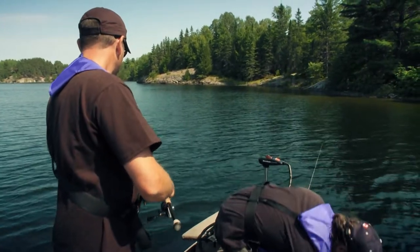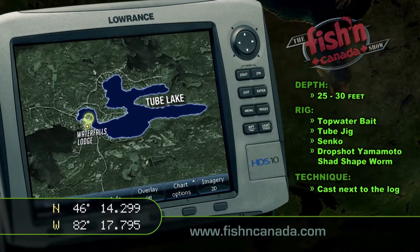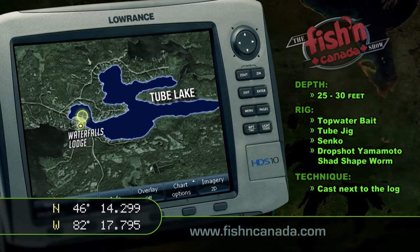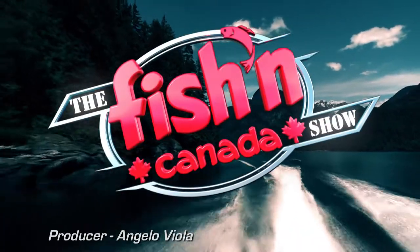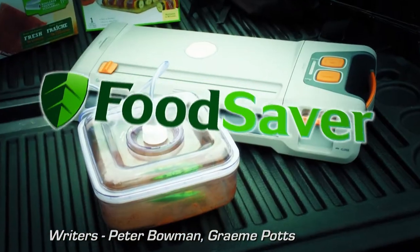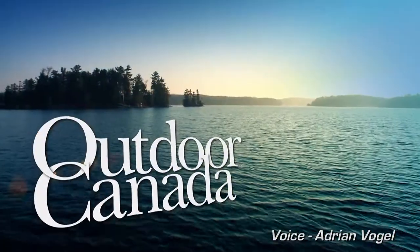What an amazing trio of smallmouth waters — tons of fish in each area and the spectacular scenery we've become accustomed to up in Algoma. Today's hotspot is a single log that is a perfect hangout for a big smallmouth. The waypoint on your screen will get you there. Try using a topwater bait first, and if that doesn't work, then use a tube jig, Senko, or drop shot Yamamoto shad-shaped worm near the base of the log. For more hotspots like this one, check out FishinCanada.com. The Fishin' Canada Show brought to you in part by Ram Trucks — nothing works harder than a Ram; Food Saver — the number one vacuum sealing system; Sterns — the life jacket experts; Mercury & Forest — number one on the water; and Outdoor Canada — Canada's only national fishing and hunting magazine.